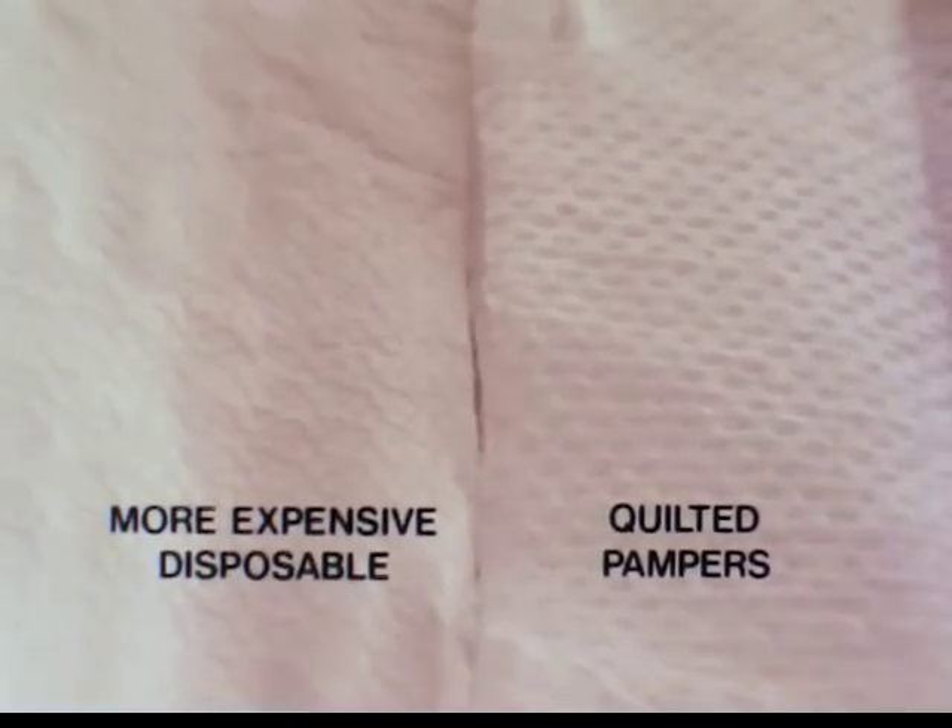Compare. Only Pampers lining is quilted. The quilted lining helps keep wetness in its place, away from baby skin.